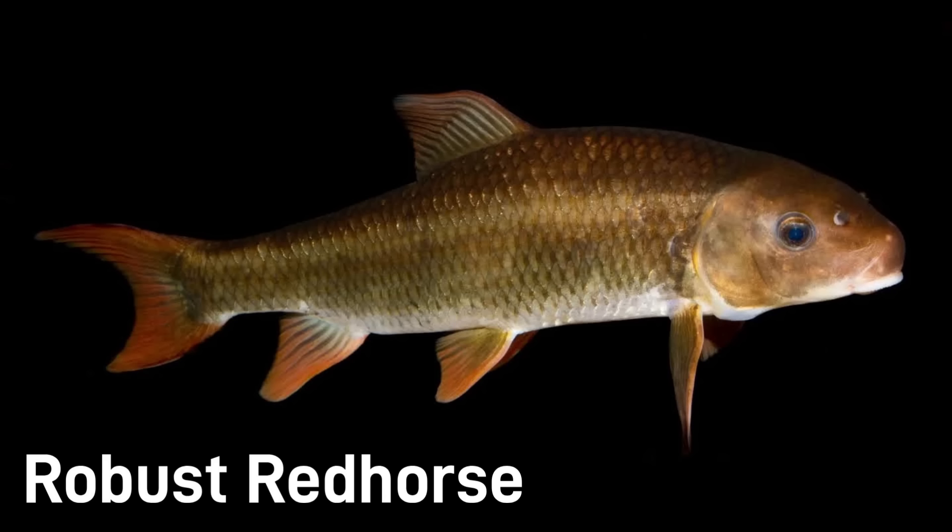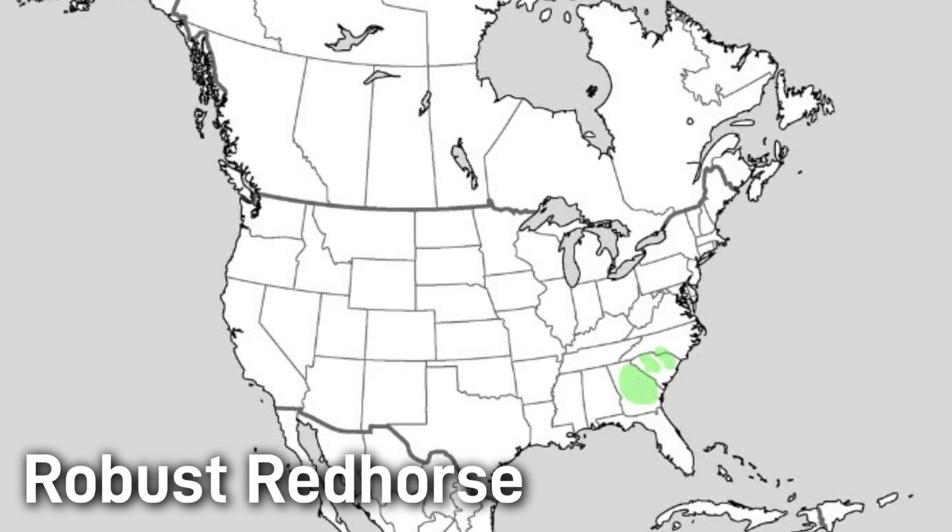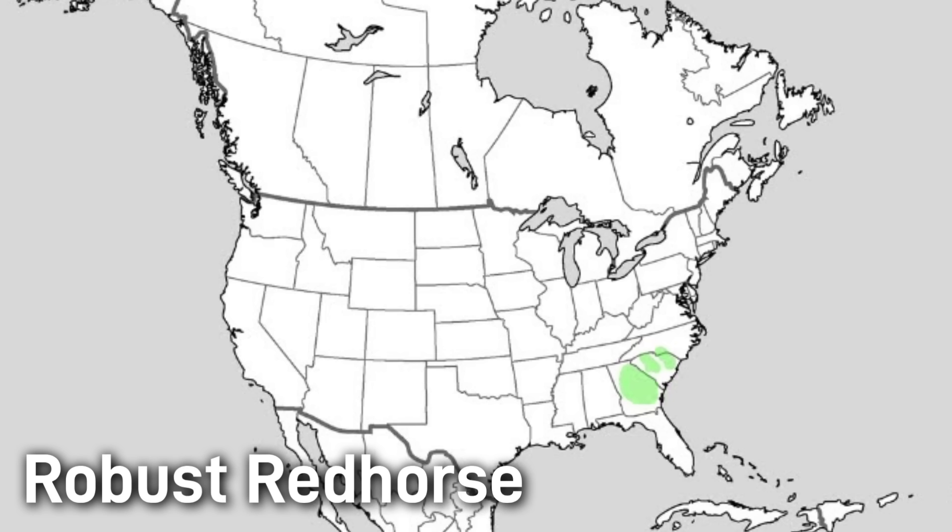The robust red horse is a very large and rare sucker growing around 30 inches and 18 pounds. It has a deep, stout body with a high arched back, bronze sides with faint dark blotches, and large lips. Males develop bumps or tubercles on their fins and head when spawning. It lives only in a few river systems on the Atlantic and Gulf slopes. The robust red horse was only described in the 1990s and is listed as federally endangered. Conservationists have captured wild fish for captive breeding and reintroduction in hopes of boosting its numbers.